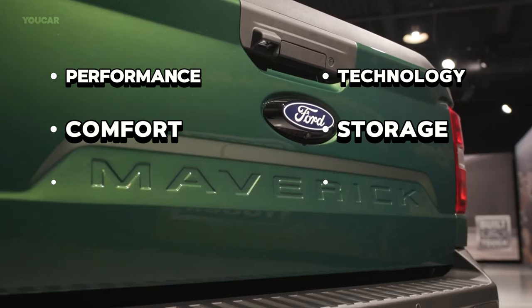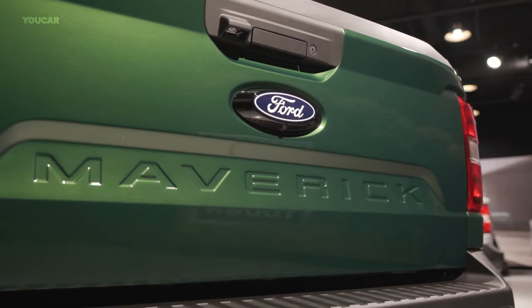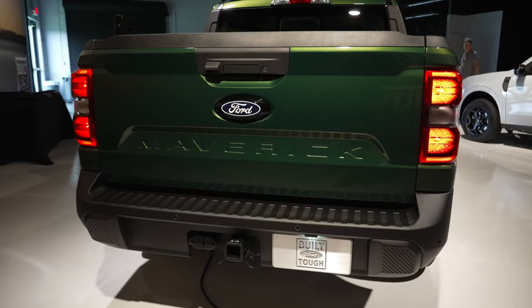Today we will cover everything you want to know about the 2025 Ford Maverick, from its performance to its pricing. Be sure to subscribe to our channel for more in-depth reviews and updates from the automotive world. The 2025 Ford Maverick has many powertrain options to fit various requirements.